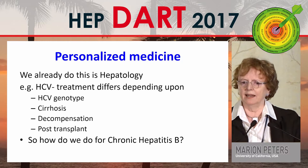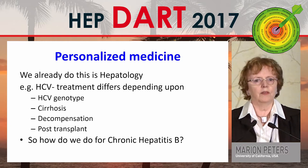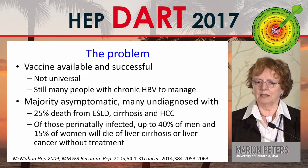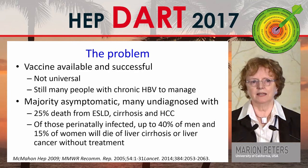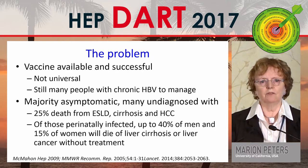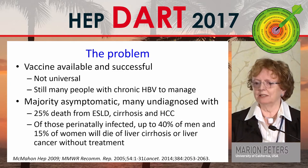We already do this in hepatology. In hepatitis C, the treatment we give patients differs depending on the genotype, whether the patient has cirrhosis, whether they're decompensated, or post-transplant. So how do we do in hepatitis B? One of the biggest problems is we have had a vaccine available for decades that's successful, but it's not universally used — there's very low uptake in the US, especially in adults.